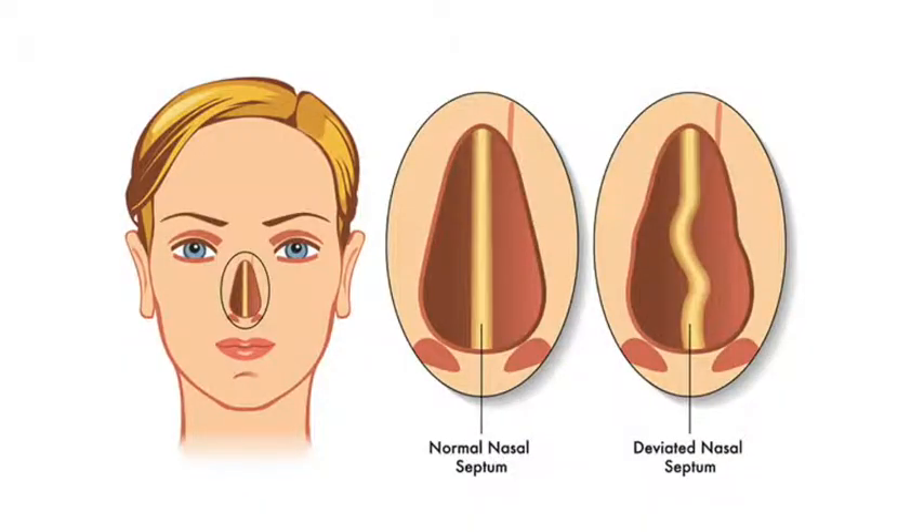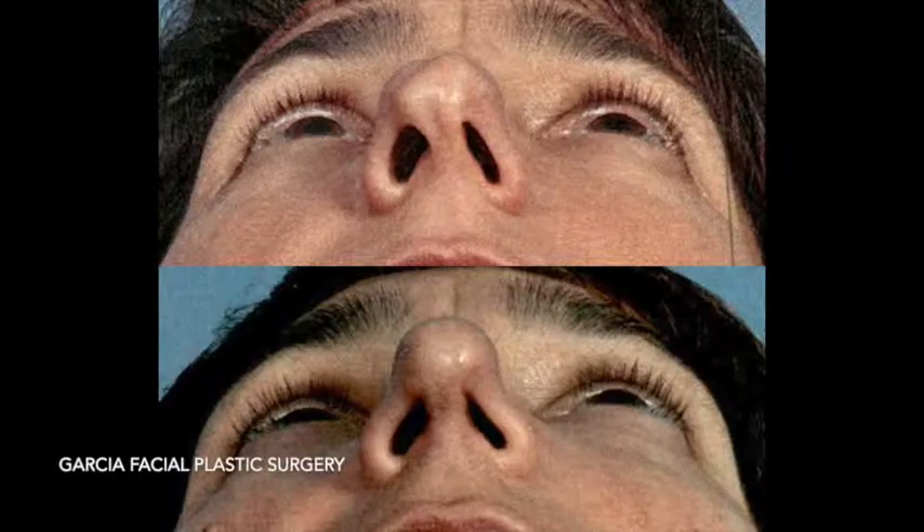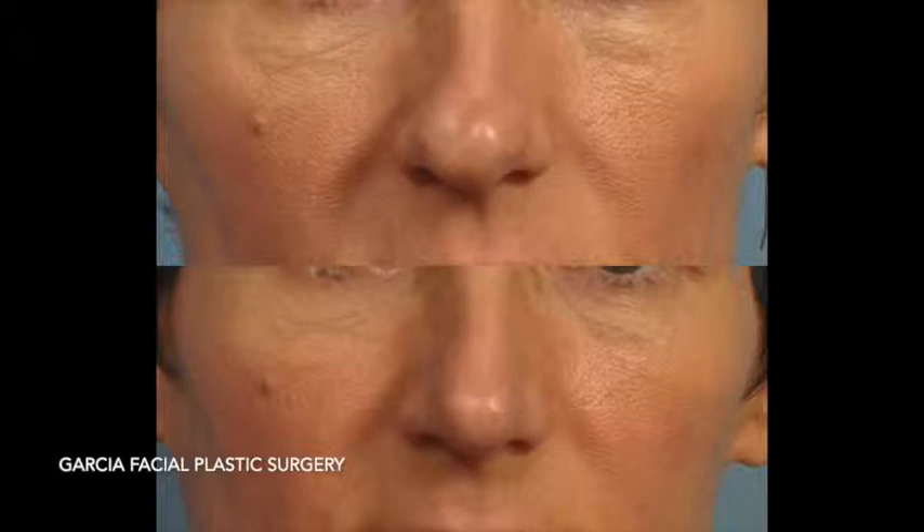The septum is the structure inside the nose that divides it into two sides. It is made of bone toward the back and cartilage toward the front. Many times the septum can be deviated to one side or the other, or to both sides. By straightening the septum, airflow through the nose is improved and thus the function of the nose is improved.